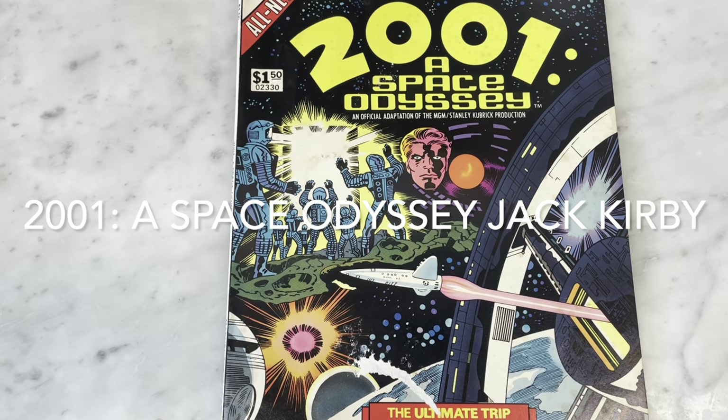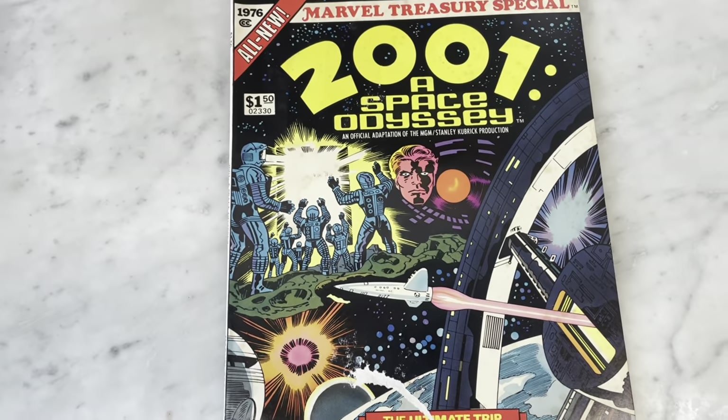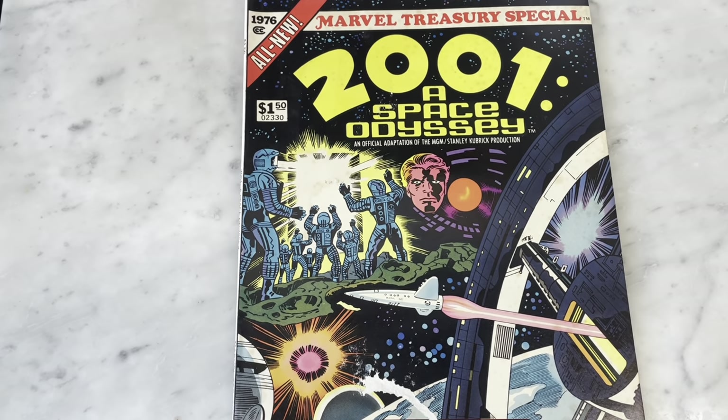Hey guys, how's it going? Michael Troy here, and today we're going to be looking at 2001: A Space Odyssey — this is the Marvel Comics Treasury Edition adaptation from 1976.